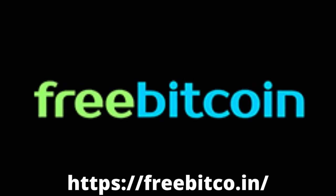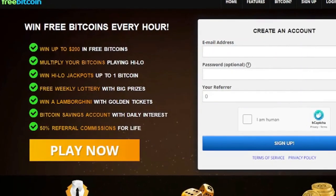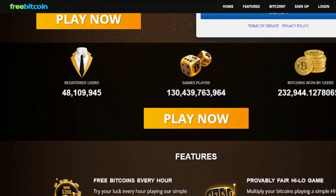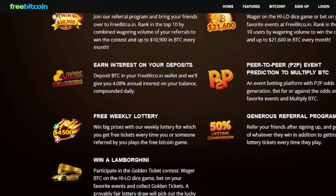Number one: FreeBitcoin. The most well-known of all free legal bitcoin faucets is FreeBitcoin. It is without a doubt the most dependable and high-paying faucet, allowing you to earn free bitcoins with quick payouts every hour. You can win up to $200 in free bitcoins. The amount you can win is determined by the current bitcoin price — when the bitcoin rate falls, you get a bigger payment for the jobs you complete.